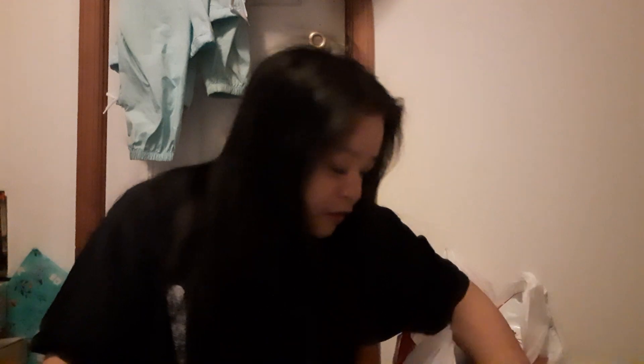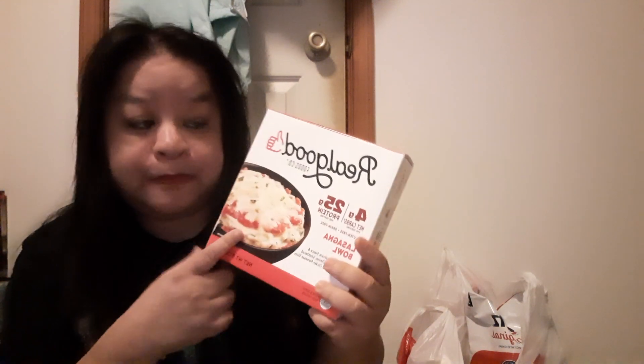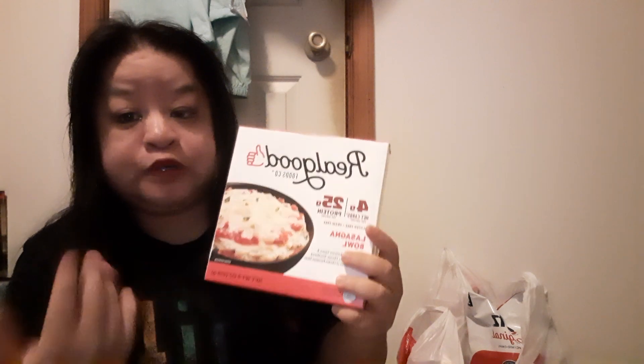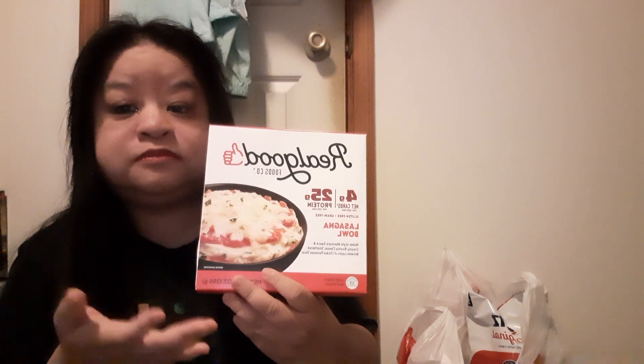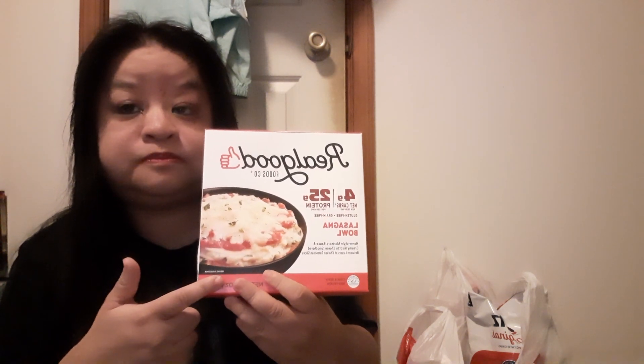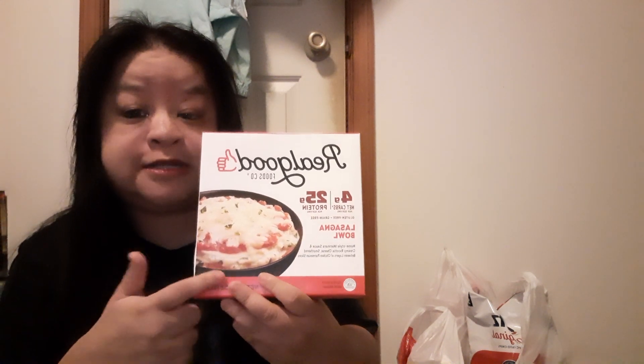I also chose Two Good smoothies — I've had them before but not the peach flavor, so that was free. Then Real Good Foods chicken lasagna was not free from points, but I earned it through my Real Good Foods points by buying it and uploading the receipt to the Real Good Foods website.